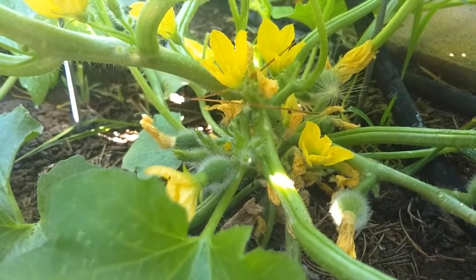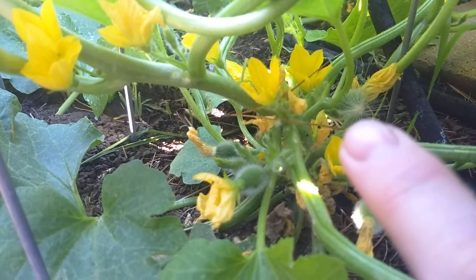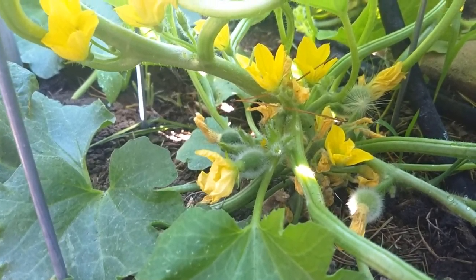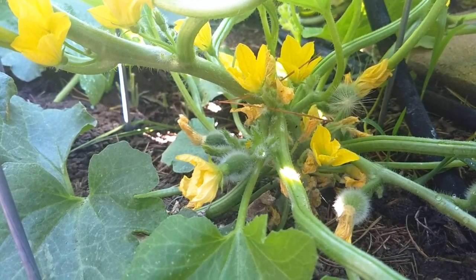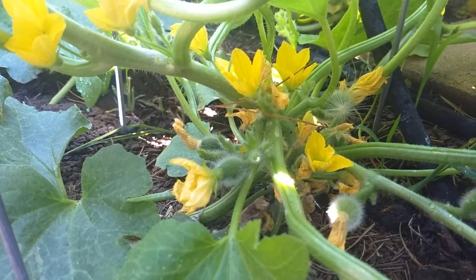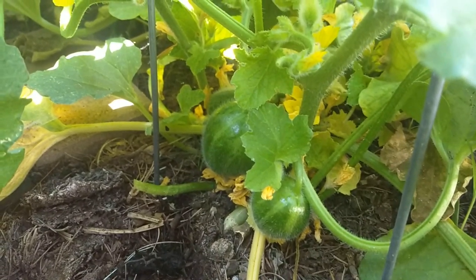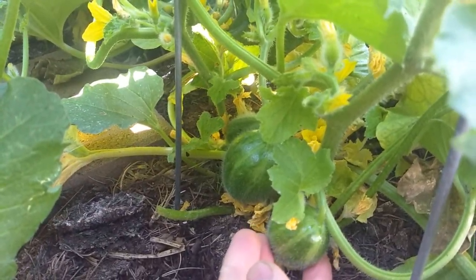This just shows how many female flowers kind of begin — so there's one, two, three, four, five. There's quite a few female flowers that will set on a plant at once, until there's enough fruit set that they stop producing female flowers for a while and put their growth into the fruit that's set, and then produce the seeds that way.